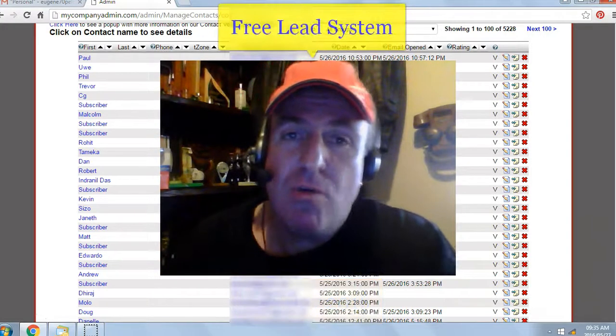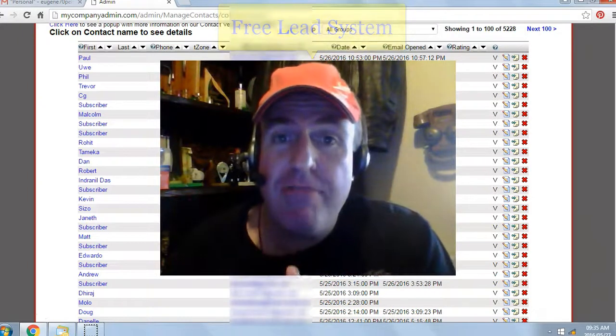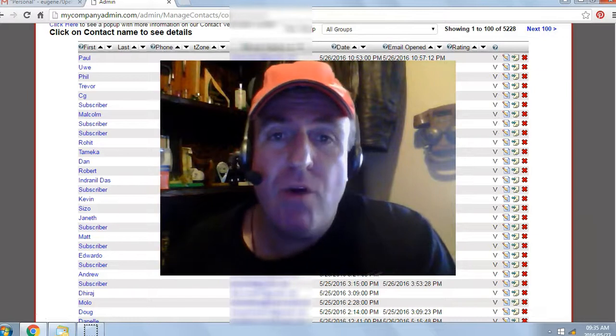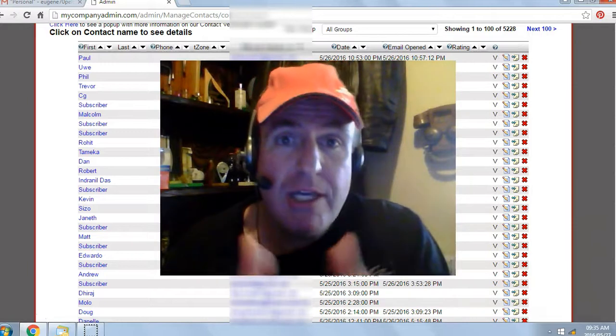I've been using a free list building website called the Free Lead System. It has exploded my online business and it can do the same for you. Even if you don't have an online business, you can make the system your online business. It's not rocket science. I used to be a truck driver and if I can do it, you can do it.